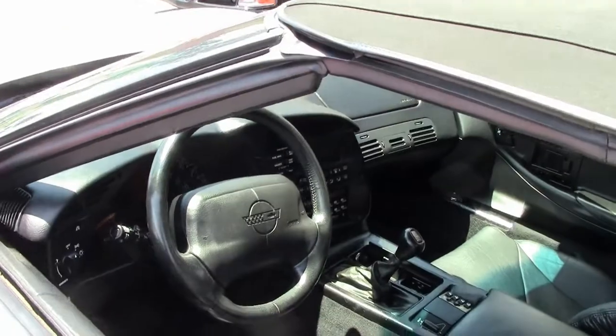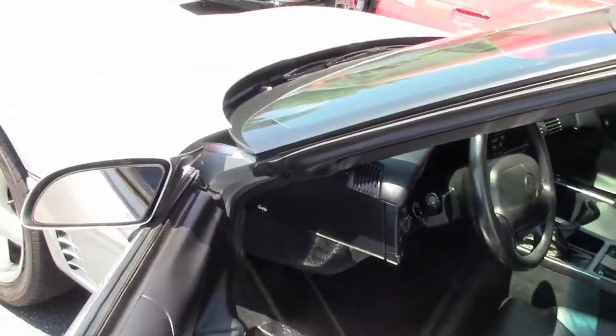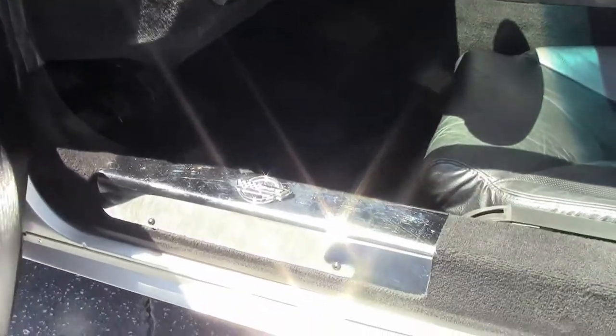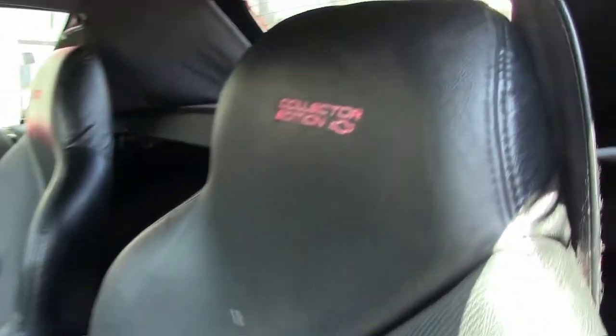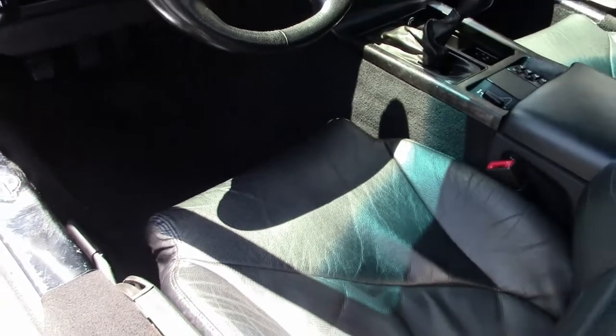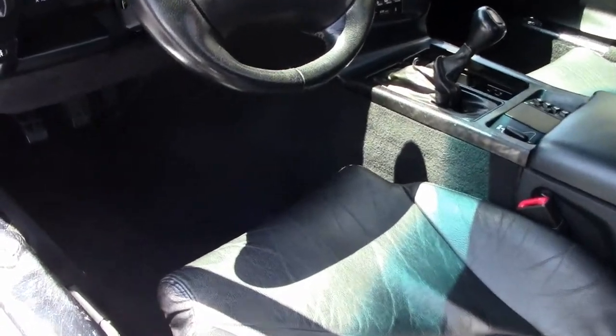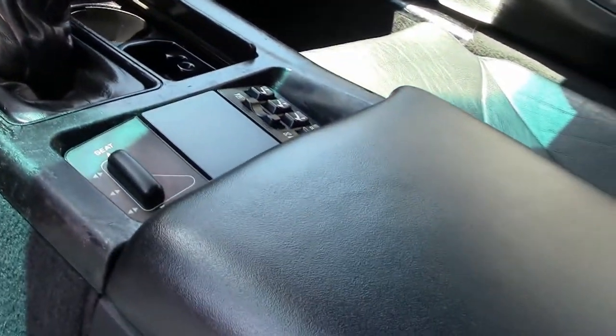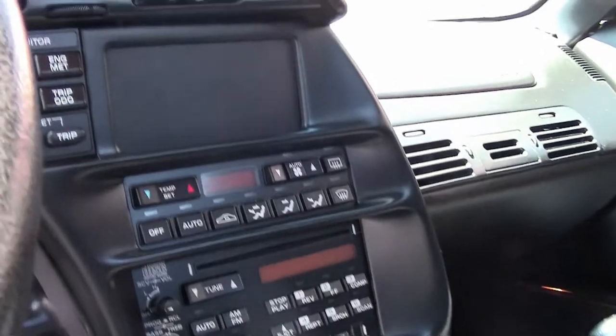Getting into the cockpit, you will see the seats are in very good condition. Of course, the driver's seat has a little bit of wear from getting in and out. The passenger seat, virtually nothing. No cracks, scratches, or dinks that I can see on the dashboard. Steering wheel is in very good condition. Carpet is absolutely in good condition. Just a very nice, clean, certified pre-owned automobile.